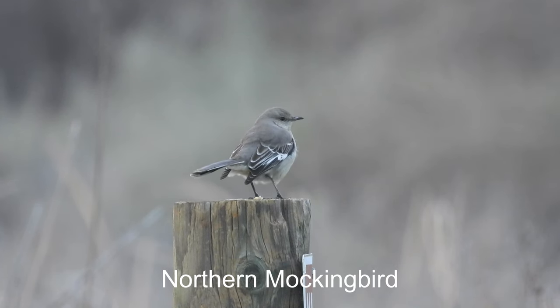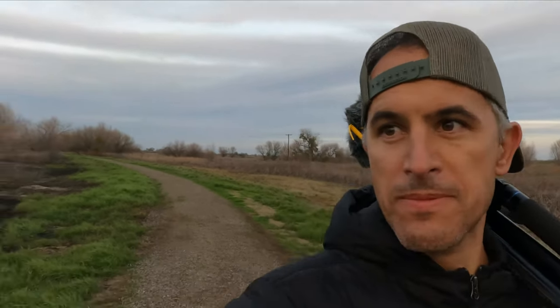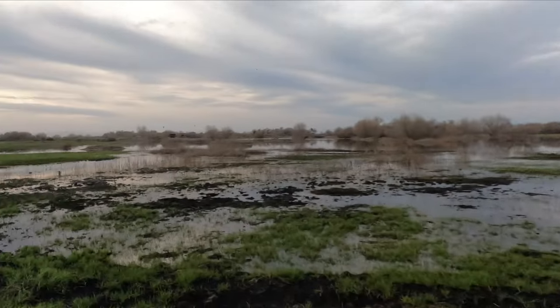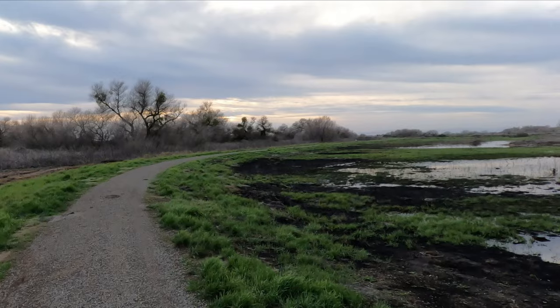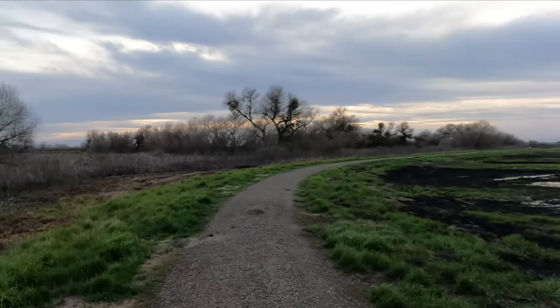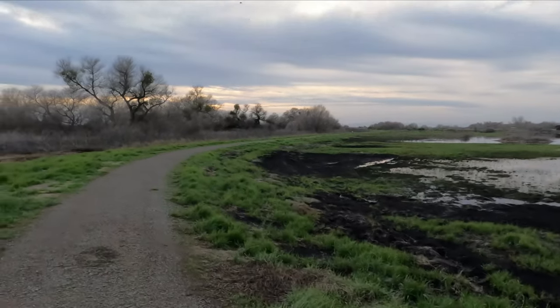Northern mockingbird. Well, my first birding trip — this big trip — is done at the San Luis Refuge. What a beautiful spot. It's amazing, I had a lot of fun here and saw some great birds. I'm hearing some owls, I'm hoping to get a shot of one. Let's see if I can find it.